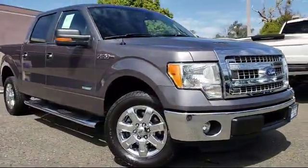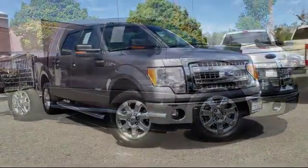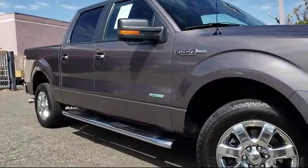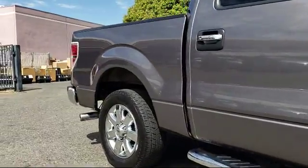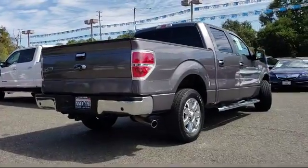This vehicle comes equipped with steering wheel controls, keyless entry, alloy wheels, air conditioning, traction control, CD player, power windows, fog lights, side airbags, and anti-lock braking. It has less than 85,000 miles on the odometer.